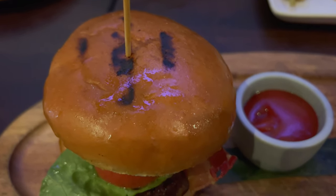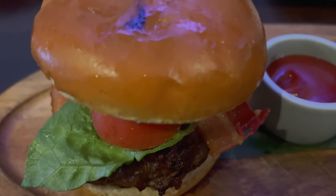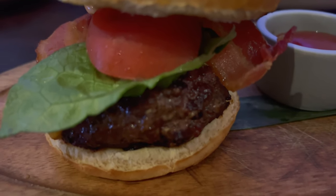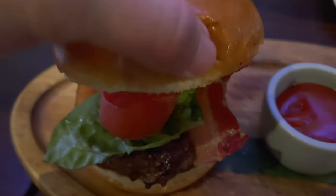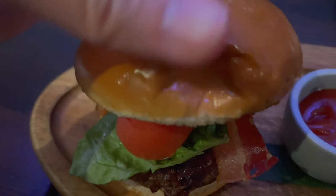So I ended up getting the EST-33 burger — brioche bun, lettuce, tomato, special sauce, bacon, and the beef. It also comes with french fries and Thai pickles as well. Let's give this a try. I mean, it looks pretty good.